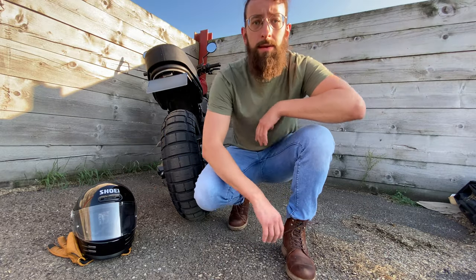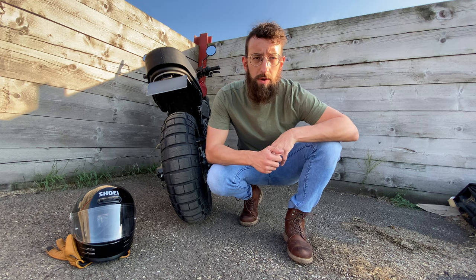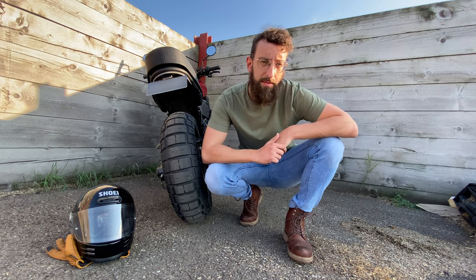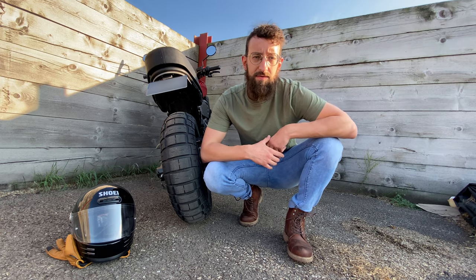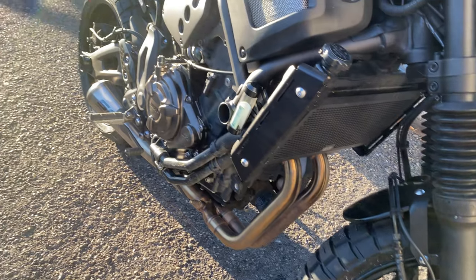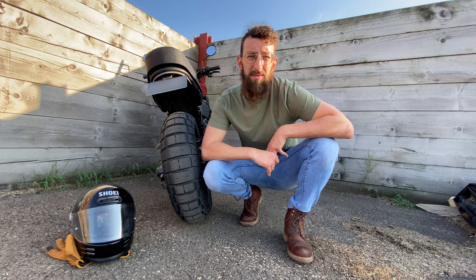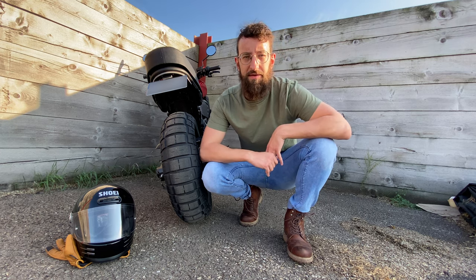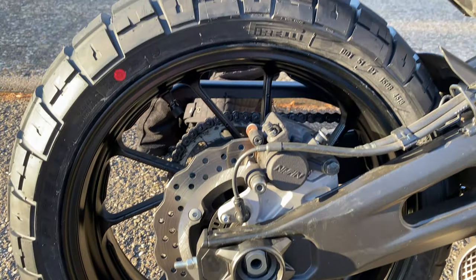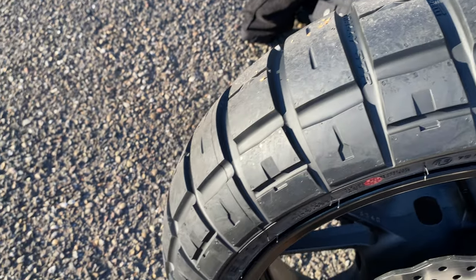So guys, here's my new tire. We're a couple of days after the shots you just saw. I've been able in these few days to ride with these tires and test them. I've done a little more than 100 kilometers and I'm pretty satisfied. First of all, they look great — I chose those tires because they look amazing and I'm not disappointed.